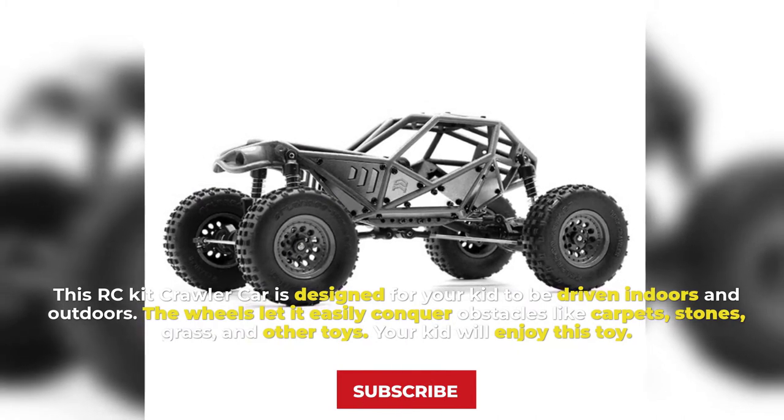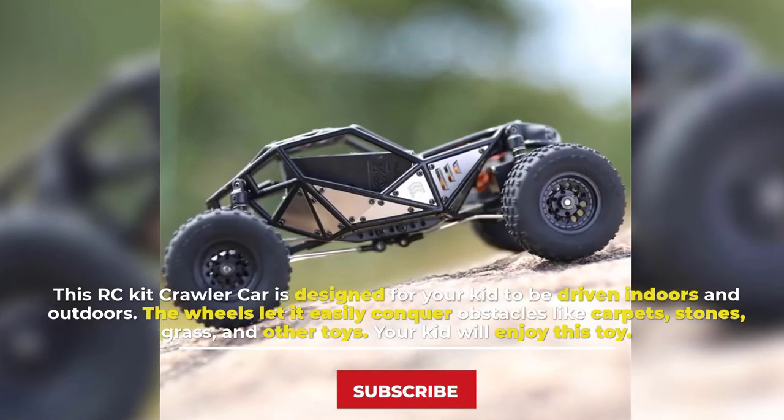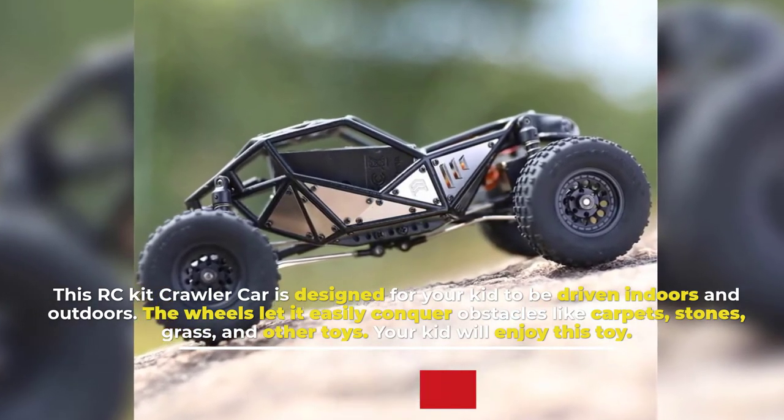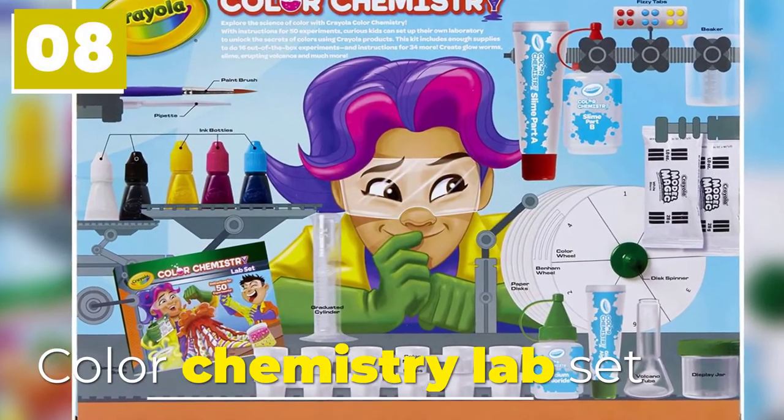Number seven: RC Kit Crawler Car. This RC Kit Crawler Car is designed for your kid to be driven indoors and outdoors. The wheels let it easily conquer obstacles like carpets, stones, grass, and other toys. Your kid will enjoy this toy.